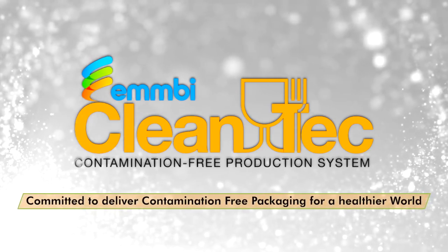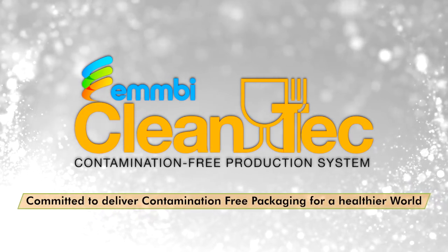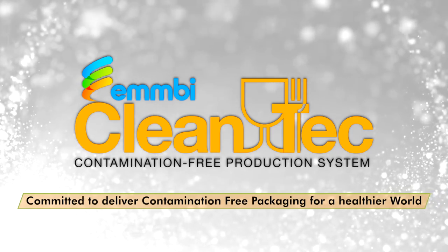MB Cleantech is committed to delivering contamination-free packaging for a healthier world.